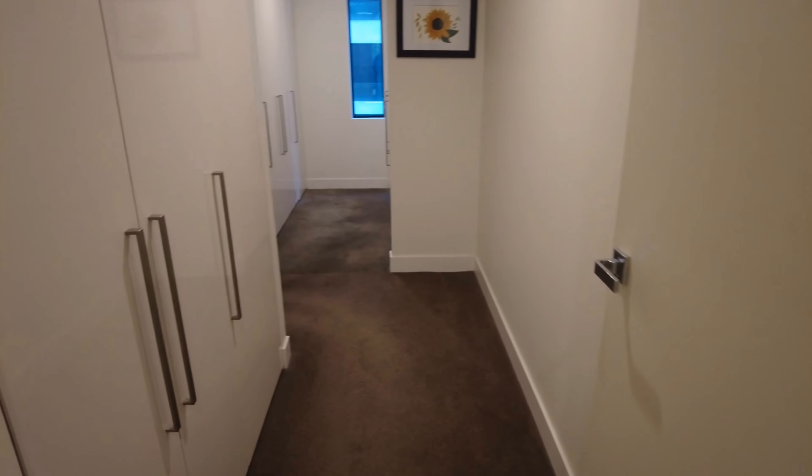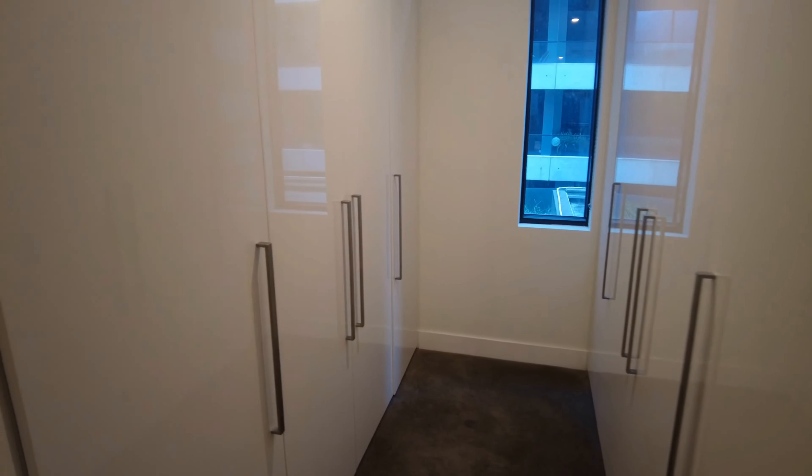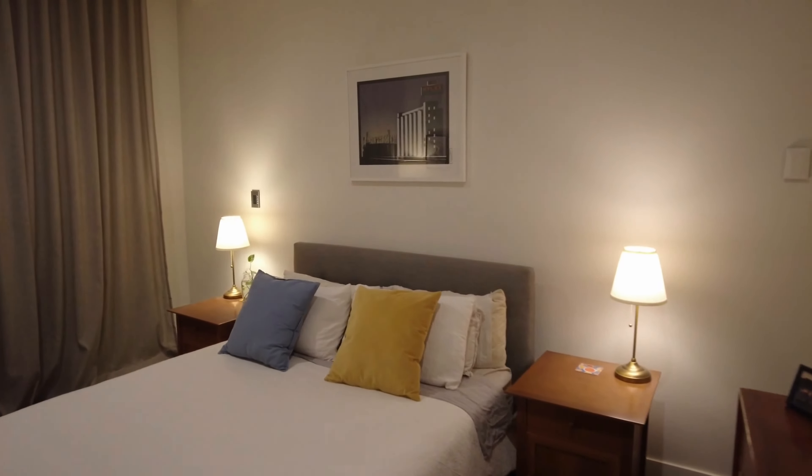Here we have the master ensuite. As you can see, there is an abundance of storage. It's a large room with lots of natural light from the windows.